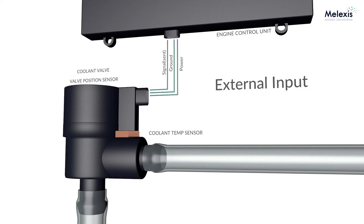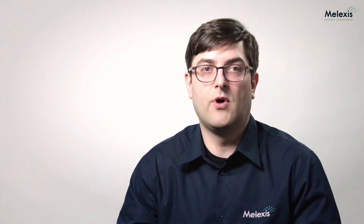The other thing that the MLX90372 will bring is the ability to measure an external input pin, allowing us to read an external sensor — be it pressure, temperature, or even another position sensor. This really allows for tighter integration. You can reduce the wire harness, the size, the bulkiness, etc.